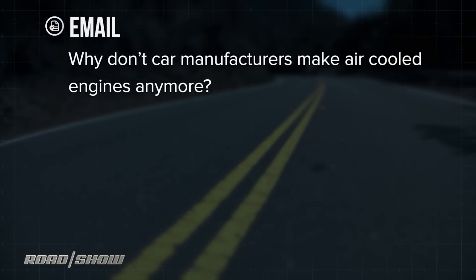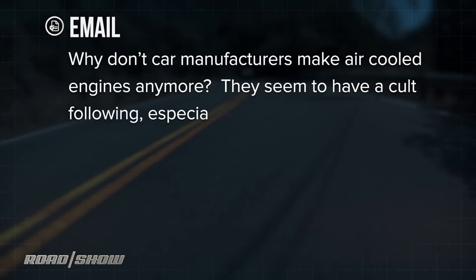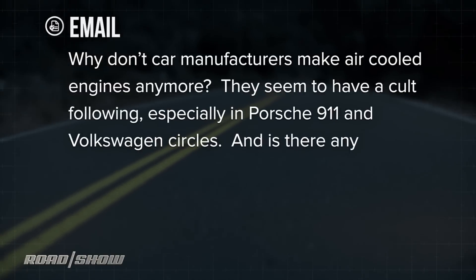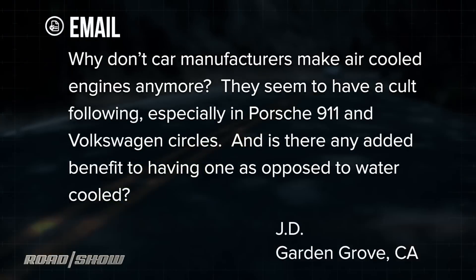He wants to know about an engine you almost never see anymore. He says, why don't car manufacturers make air-cooled engines? They seem to have a cult following, especially in Porsche 911 and Volkswagen circles.